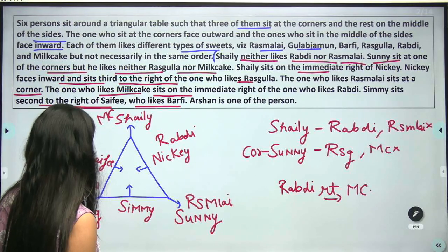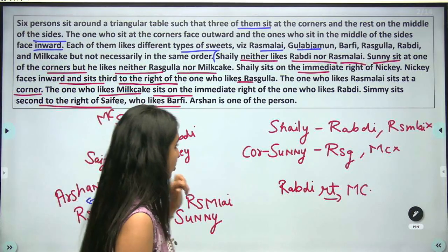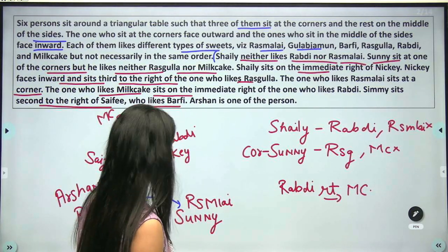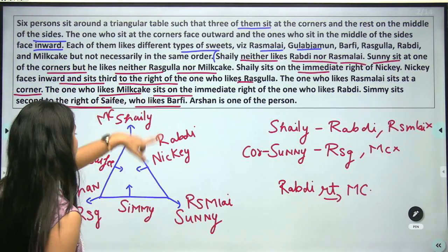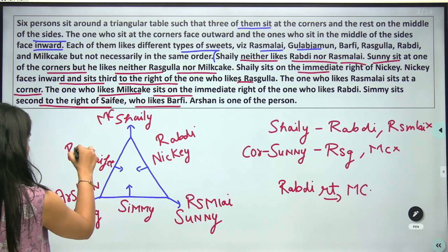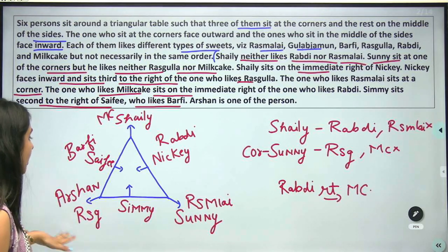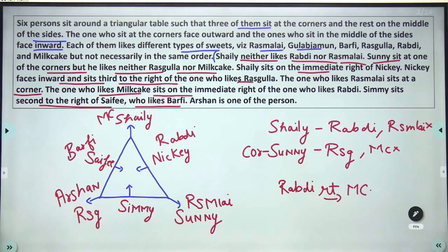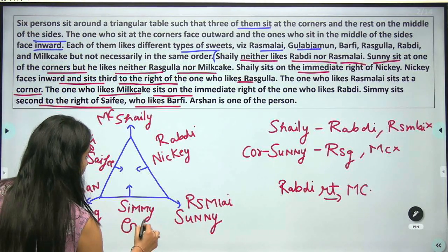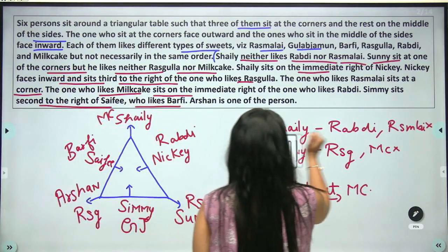Four sweets are assigned; Saffy and Simi have two remaining. Saffy doesn't like Burfi, so Saffy gets the other sweet and Simi gets Burfi. That completes the question.